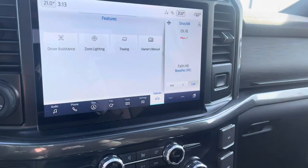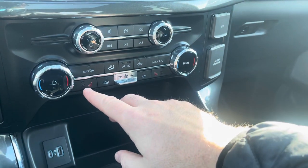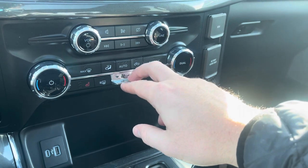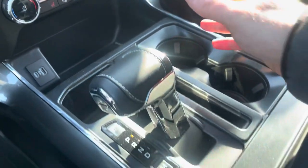Volume controls for the stereo, dual climate control — my side and my passenger's side — heated seats on both sides, and we can set an auto zone control. The fan control is nice and easy, with a pocket to put things and USB and USB-C hookups in there.